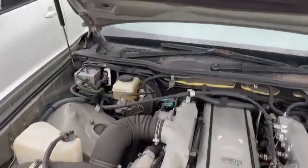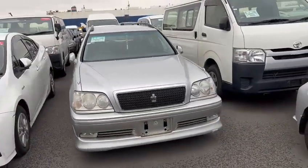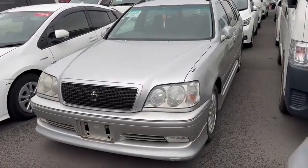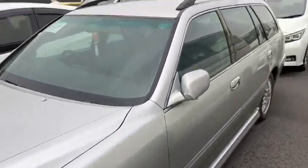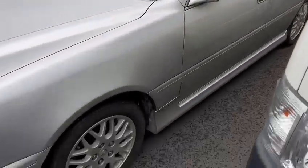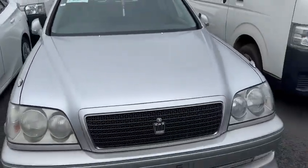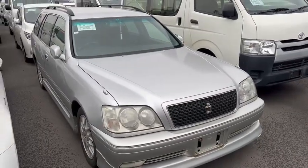Very clean. Introducing to you your 2000 Crown Athlete V station wagon in a very nice condition. Signing off. Bye-bye.